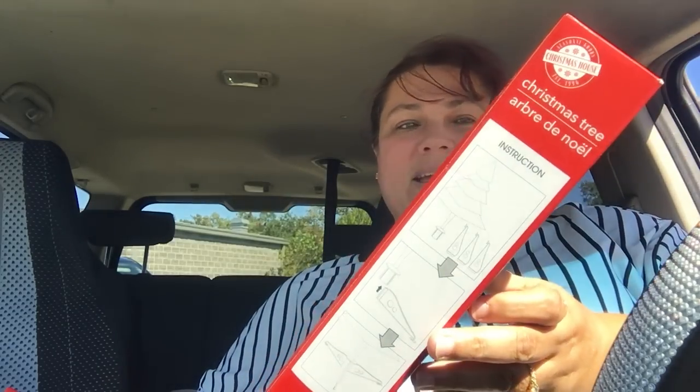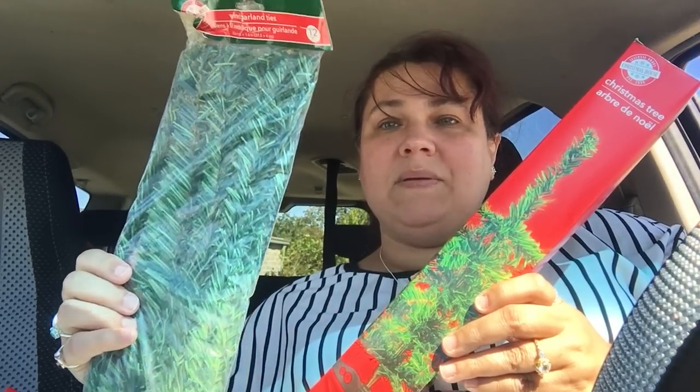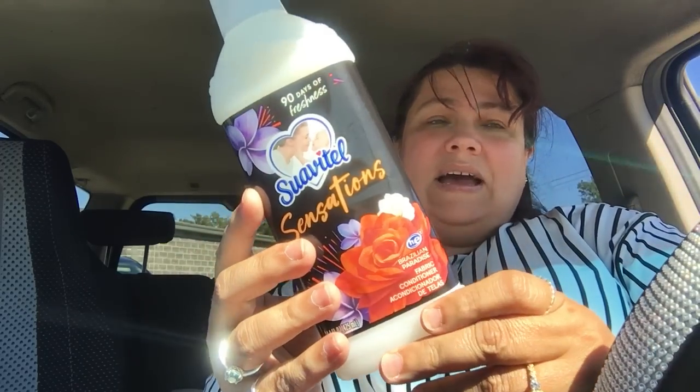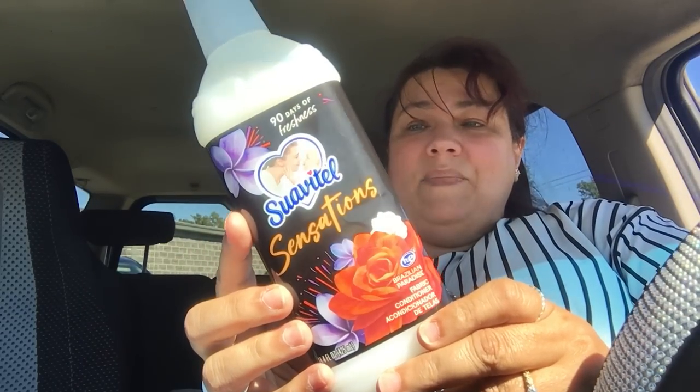The next bag — I got the Christmas tree. They got the Christmas trees out. With that, I bought the twists, because this is a great filler for the Christmas tree. So if your Christmas tree is a little bit more filled, they do have the twisters, the wired garland ties, and I just tie it right in the center to give it more life. They also had the white one, so I got that as well. Then they have a new Suavitel 90 Days of Freshness — this is part of their Brazilian Paradise, and you guys, this smells amazing. I've never seen or tried this, so that's why I picked it up to try at home.